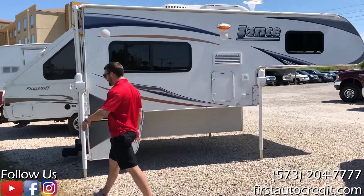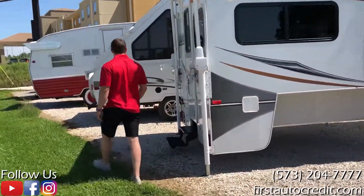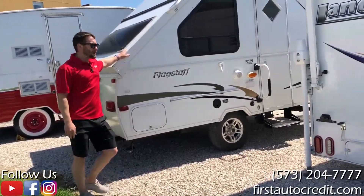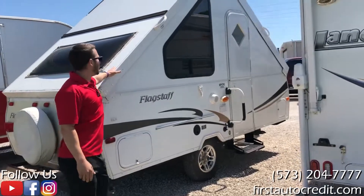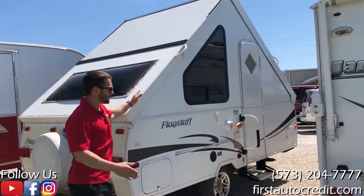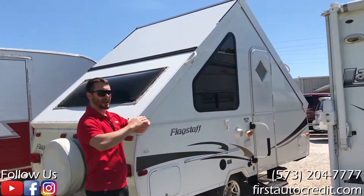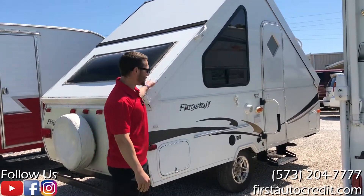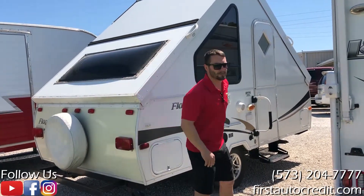We've got one more down here. This is a 2006 Flagstaff. It's an A-frame — basically like a pop-up, but it's got hard backing on it. The sides fold down. It tows just like a pop-up camper. Pretty neat. Gives you a little bit more protection, feels a little bit more safe maybe.